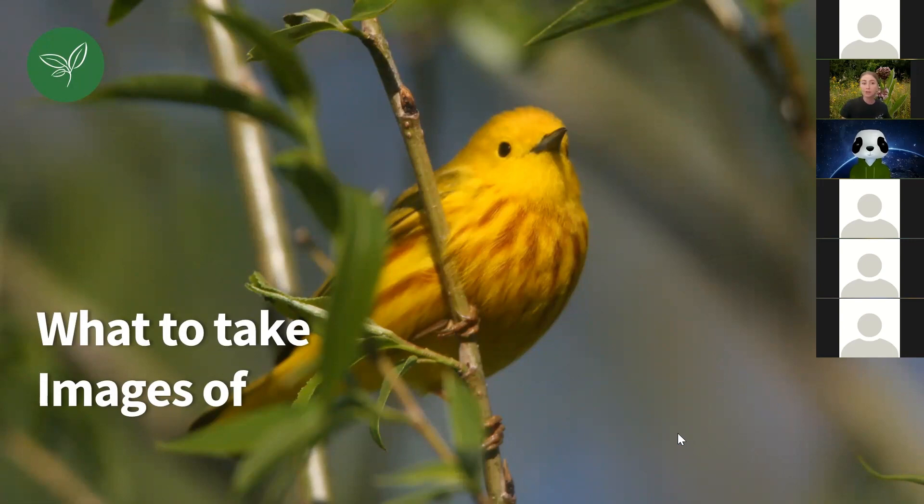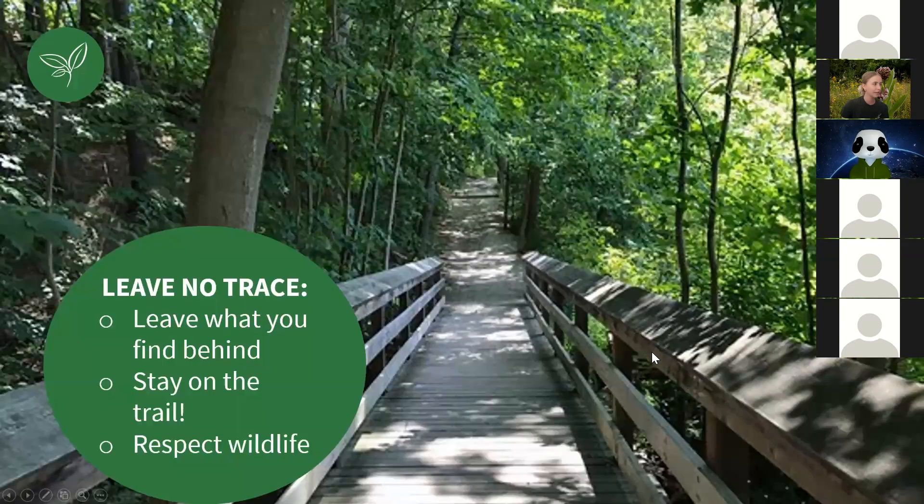Now we'll talk about what to take images of. The biggest thing: please leave no trace on Saturday. Leave what you find behind — don't pick anything, just take photos of it in place. Stay on the trail — I know how exciting it is to see a butterfly flying across a field, but please stay on the trail. Not only does it damage our ecosystem, it's quite dangerous right now. We have poison ivy, parsnip, and ticks. If you're on the trail, there are no issues at all.